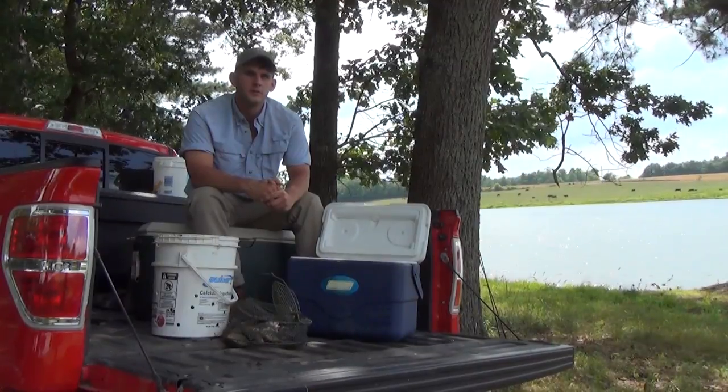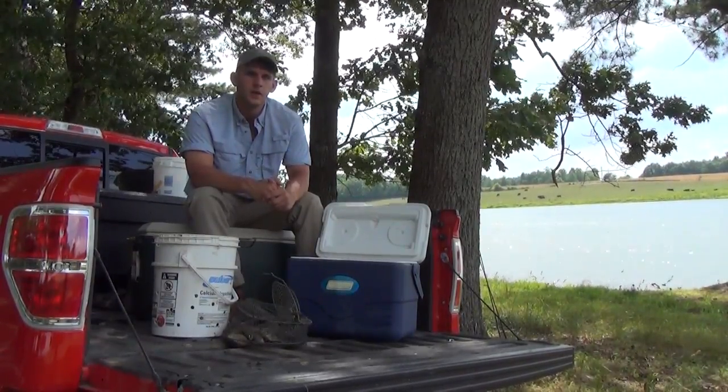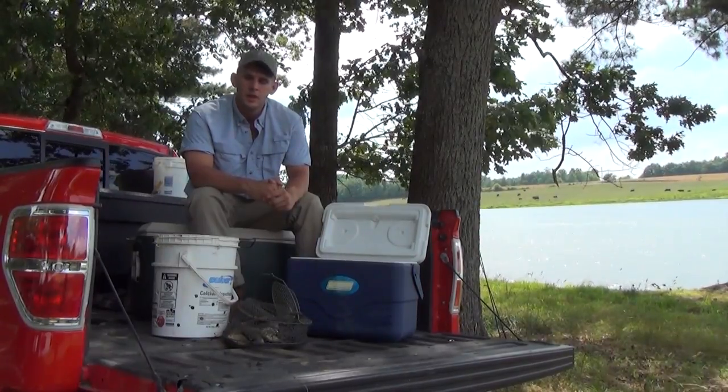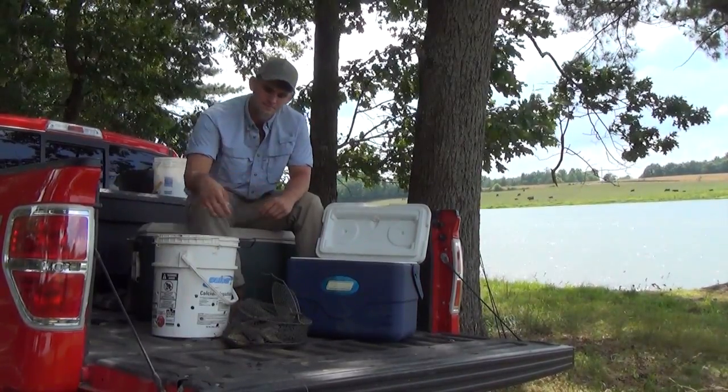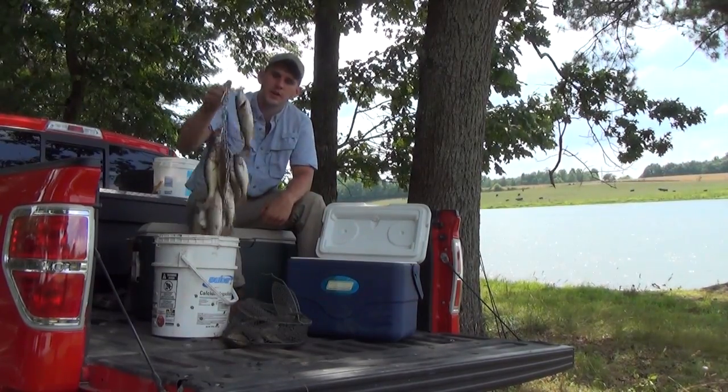Remember that proper fish harvest is an important part of managing any pond for quality fishing. The best part of fish harvest is the fish fry they're going to have tonight — bass and bluegill, and especially smaller bass, make for excellent table fare.